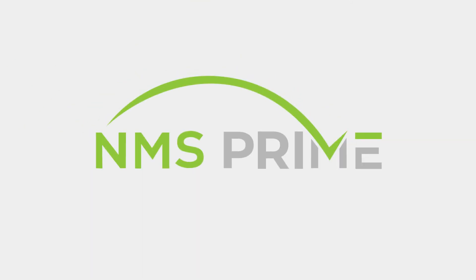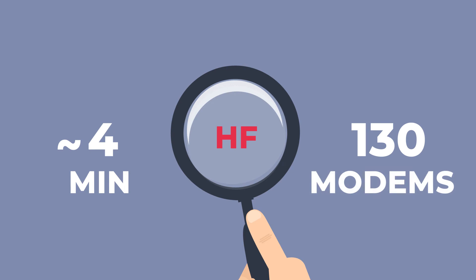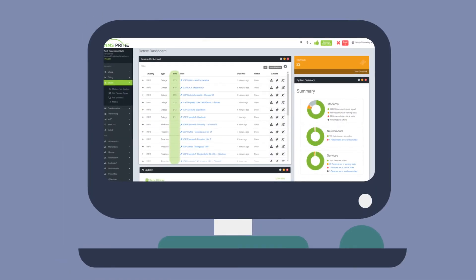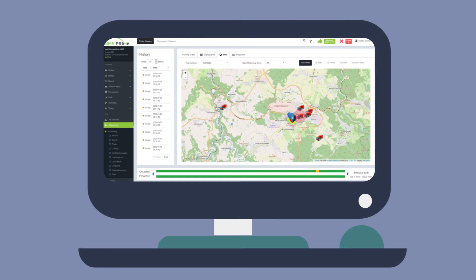Let's see how NMS Prime helps your teams. Assuming there is a thunderstorm and several modems are offline, NMS Prime identifies the issue in less than 4 minutes — detecting an HF outage with 130 modems. The outage will be prioritized based on the number of affected customers. The software can automatically raise a ticket and assign it to the closest field technician who can solve the problem.